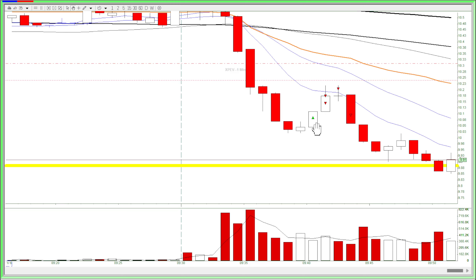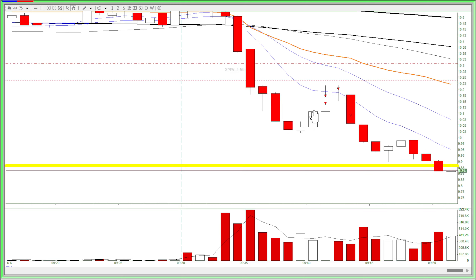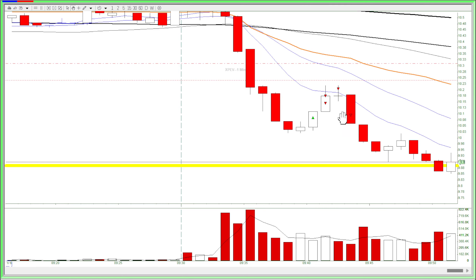The stock squeezed up and I noticed it broke through the high of this red bar here, so I just got in for a long. The stock fortunately squeezed up even more and I got partials near the 90MA, because I feel like the 90MA is going to push it down again.